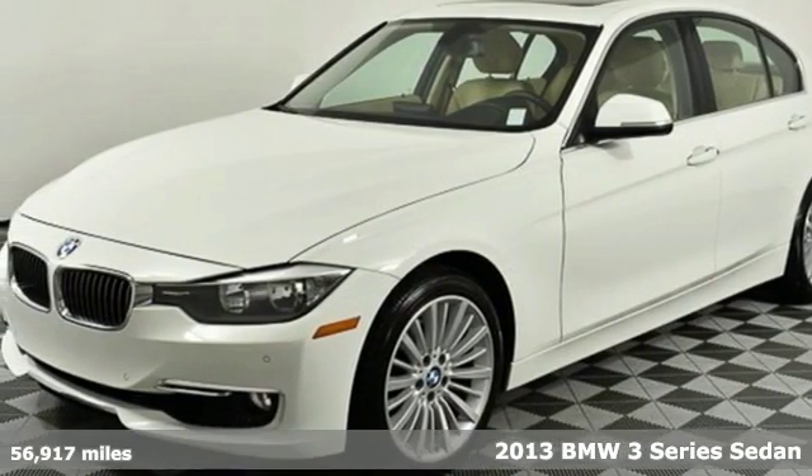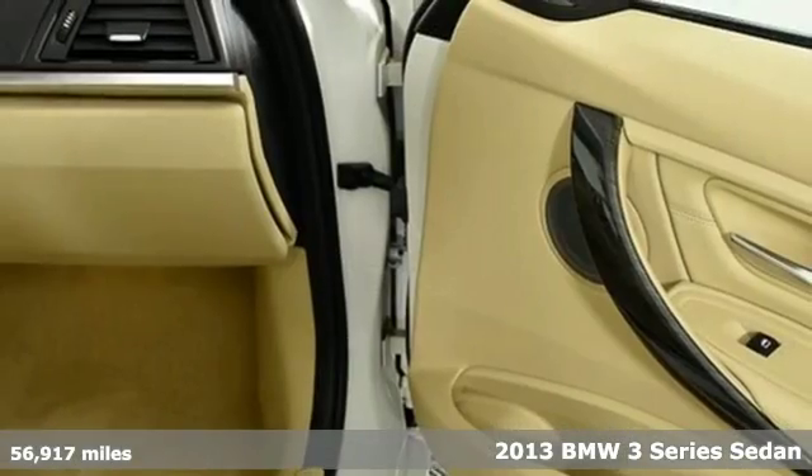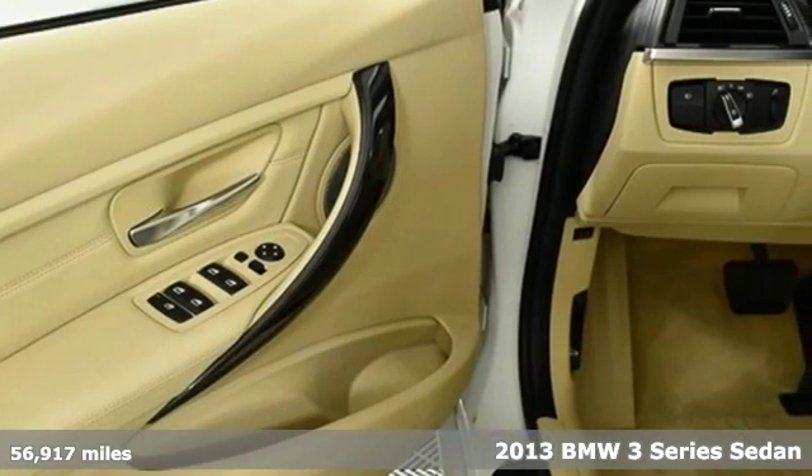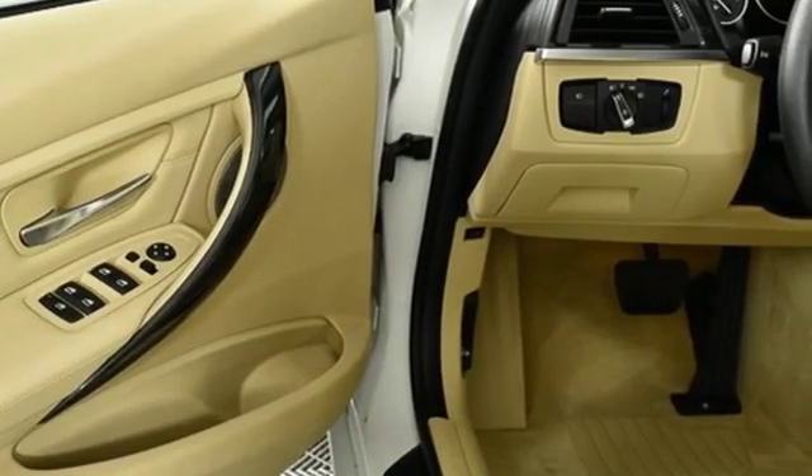Here's a 2013 BMW 3 Series — epitomizing high performance, legendary design and luxury. The iconic 3 Series serves as the benchmark of the segment it invented.